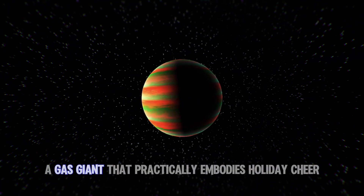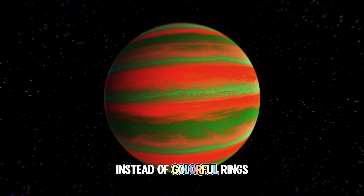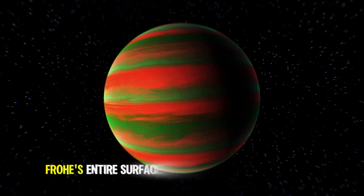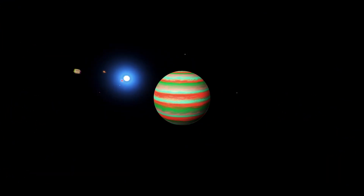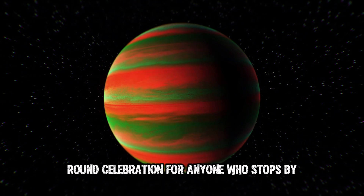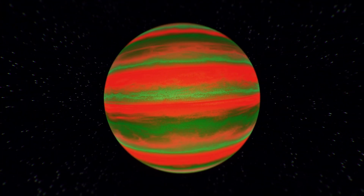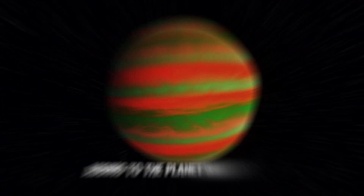Now here's Froha, a gas giant that practically embodies holiday cheer. Instead of colorful rings, Froha's entire surface is wrapped in vibrant red and green bands, almost like a cosmic Christmas ornament. These colors make it stand out against the darkness, as if Froha's throwing a year-round celebration for anyone who stops by. Those festive bands aren't just for show — they likely point to different gases in its atmosphere, adding to the planet's lively look.